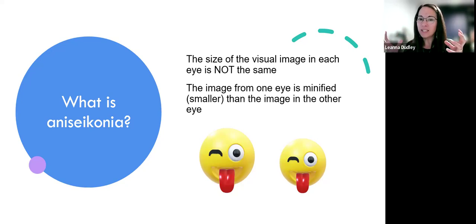What anisoconia is, specifically, is when the size of the right eye image and the left eye image are slightly different. We are often looking for one eye that is minified, meaning it has a smaller image. This makes it very difficult to keep someone's vision single. They may or may not have double vision, but they definitely have difficulty keeping those two images together.